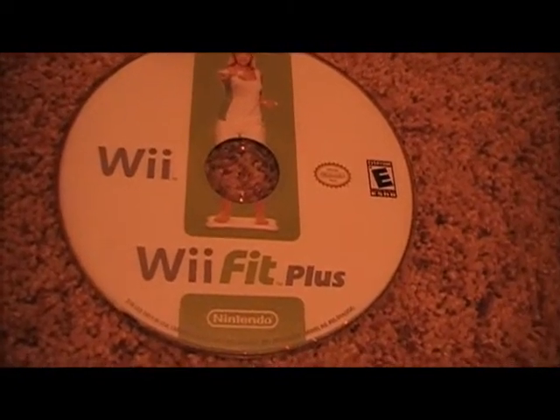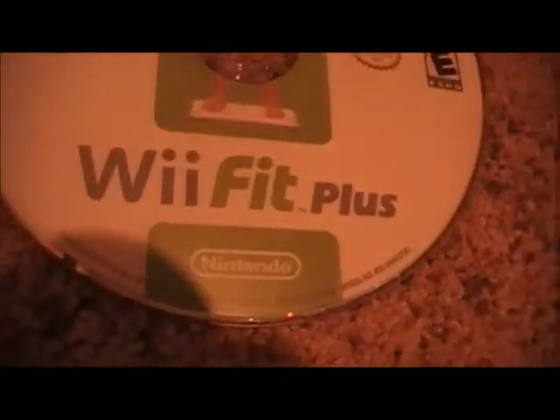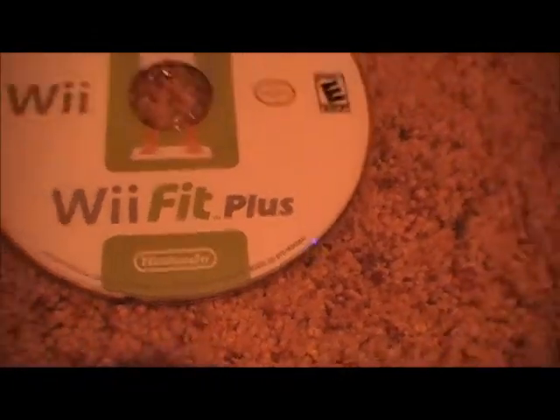I love nucleus — nuclei, to be more specific. And also, look at that. It's made by Nintendo, but not all cells are made by Nintendo.